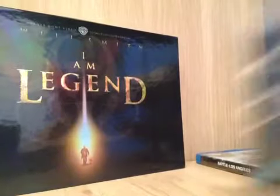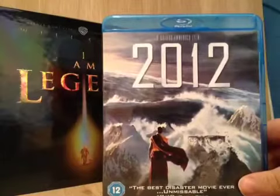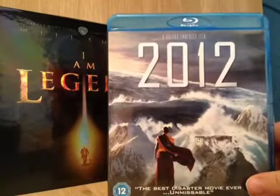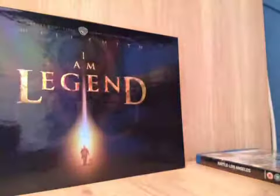And then I also got 2012, which I also haven't seen. I'm sure I've got this on DVD — actually no, I haven't. But I haven't seen this one either. This was also £3.